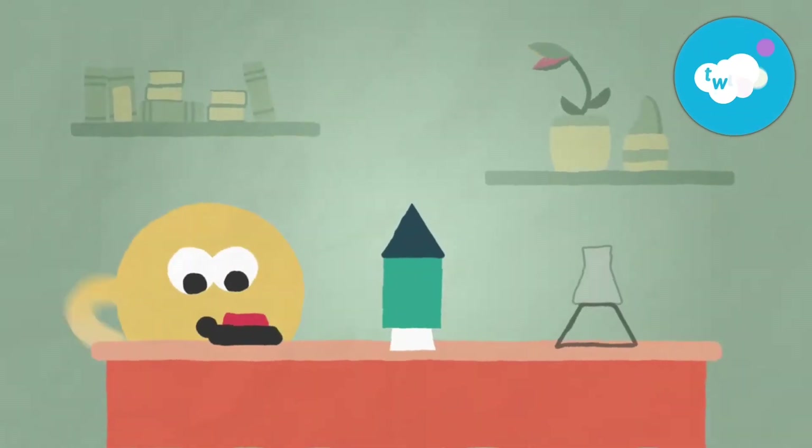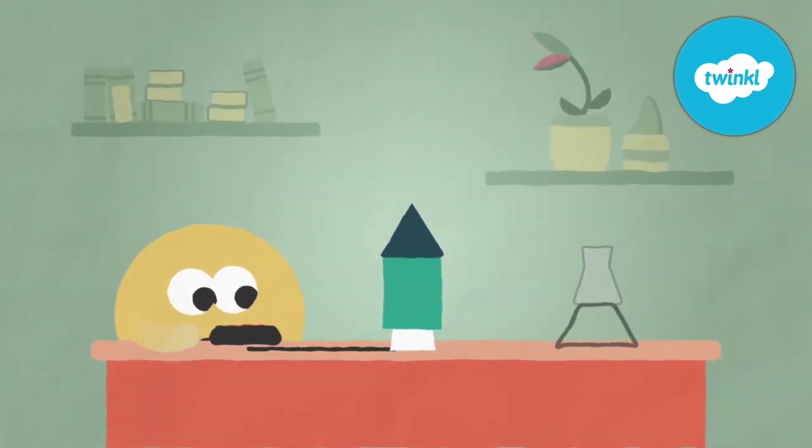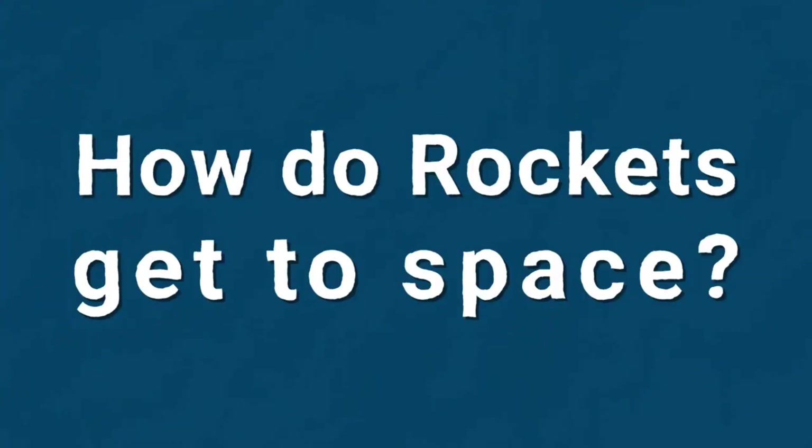Since the 1960s, NASA has successfully launched around 200 manned missions to space. But how do rockets work?